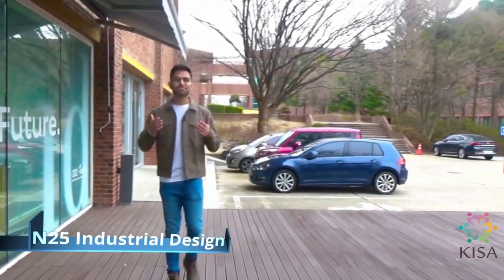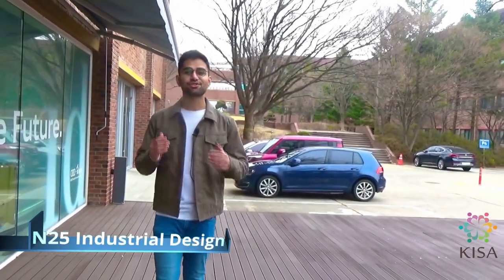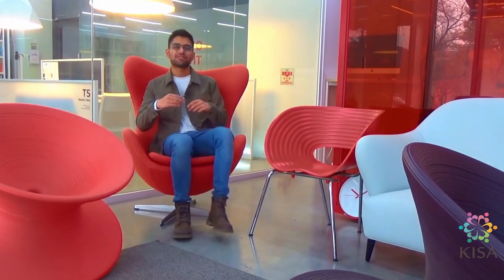KAIST does not only produce scientists and engineers — KAIST also has a remarkable industrial design department. In this department, designers bring out their flame of creativity and you can come here to check out some of the fascinating work.